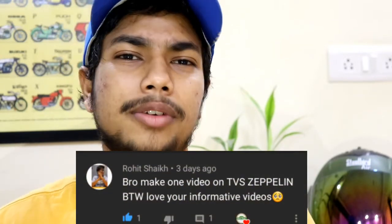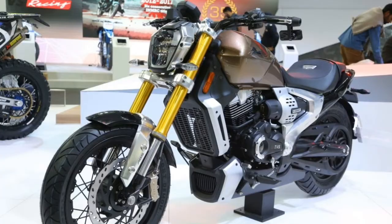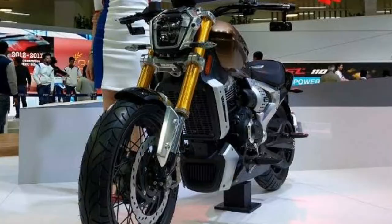Hey guys, my name is Saskiri and welcome back to the channel. I am adding bike-related videos to this channel, so if you are into that kind of content consider subscribing. A viewer commented about the TVS Zeppelin, and this is not a normal video where I just talk about bike specs. That comment got me thinking about what happened to the TVS Zeppelin at the 2018 Auto Expo. I started my research and got a lot of information about it.